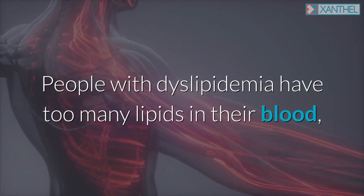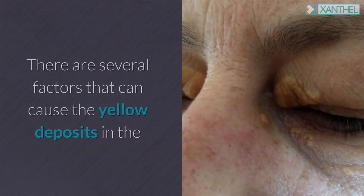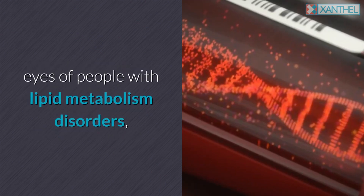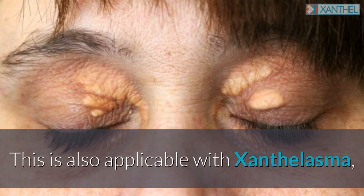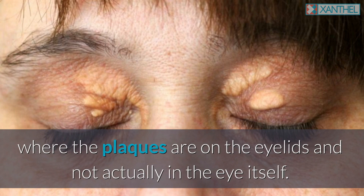People with dyslipidemia have too many lipids in their blood, such as triglycerides and certain forms of cholesterol. There are several factors that can cause the yellow deposits in the eyes of people with lipid metabolism disorders, as well as in people with high fat content in the blood. This is also applicable with xanthalasma, where the plaques are on the eyelids and not actually in the eye itself.